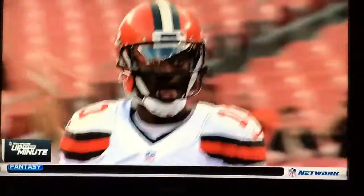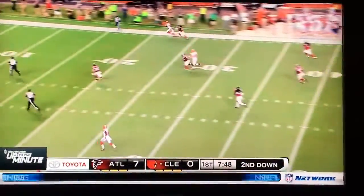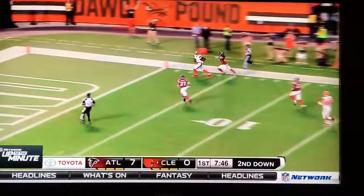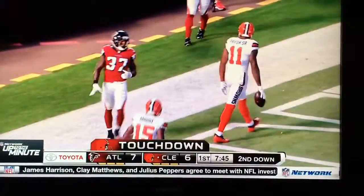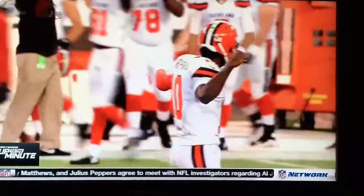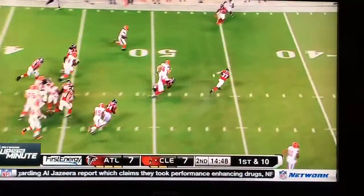Robert Griffin continues to develop under Hue Jackson there in Cleveland, as we see here early on in the game against Atlanta, throwing a deep ball touchdown to Terrell Pryor. There's a throw later in the game that we're going to get to, as we see Robert get out of the pocket and run.